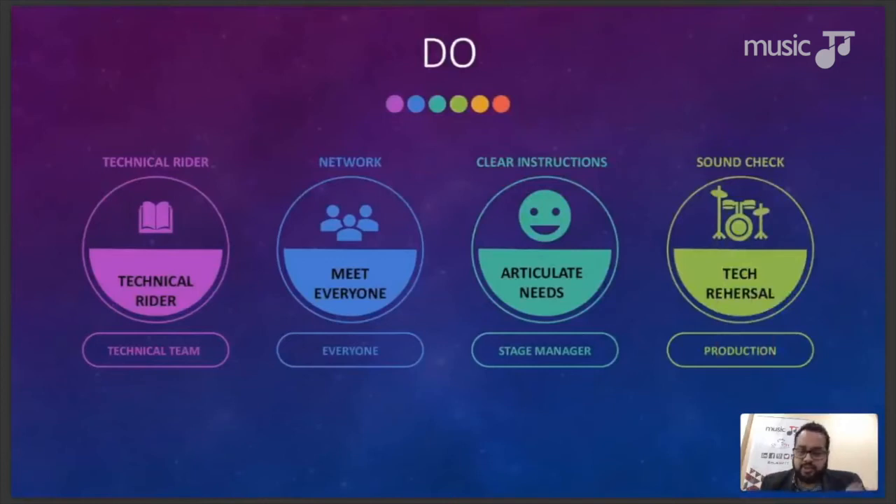Do's for artists: First, get your technical rider prepared in advance. Don't wait until the day of the event or the day before — if you do that, you're going to run into problems at sound check. As soon as you're booked for an event, send your technical rider to the production manager. Music TT has resources on their page including a link to a site that helps you build your technical rider from scratch.